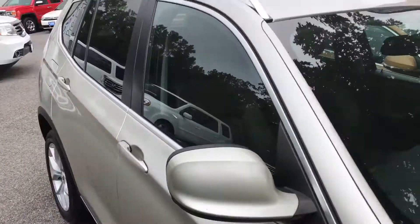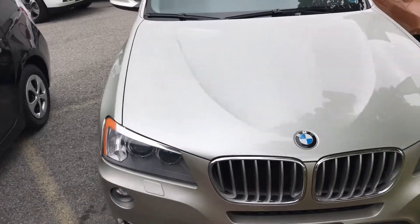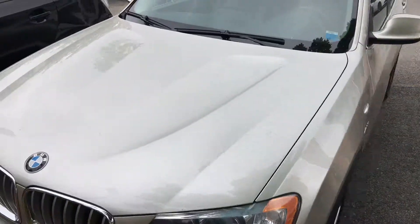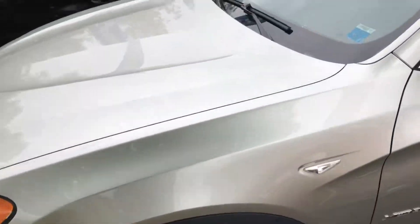Tires look new. Sunroof, leather seats — you name it, this vehicle has it. I definitely recommend you come on in and take it for a test run and be amazed at how this BMW drives. As you may already know, BMWs drive great, handle great, and that's what they're known for.